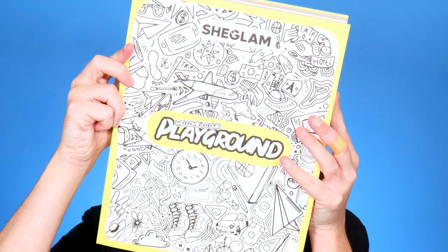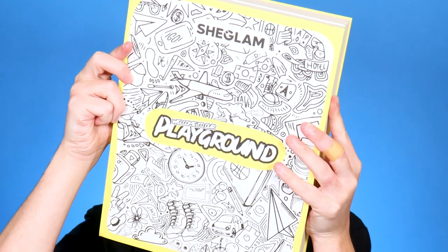As you can tell from the thumbnail of today's video, we're doing another transformation into Johnny Depp's Mad Hatter. So let's get this transformation started. I am also super excited because I am partnering with SheGlam on this video, and I will be using their new Welcome to Our Playground collection. They were so sweet to let me incorporate this into something that I thought would be a great pairing.